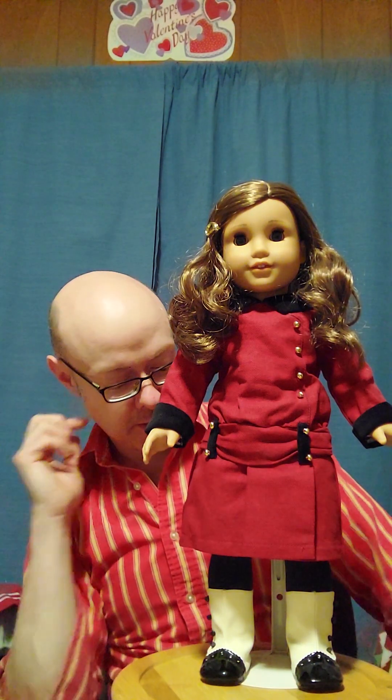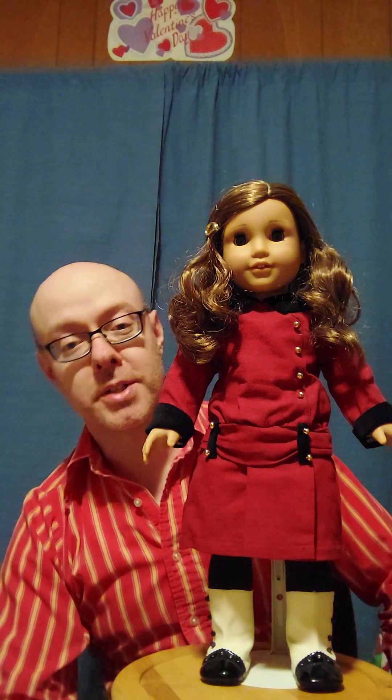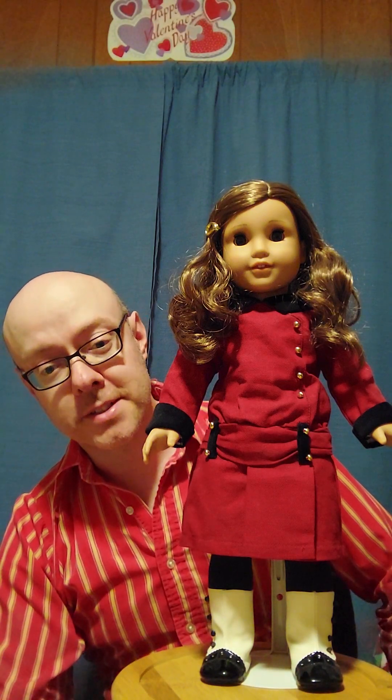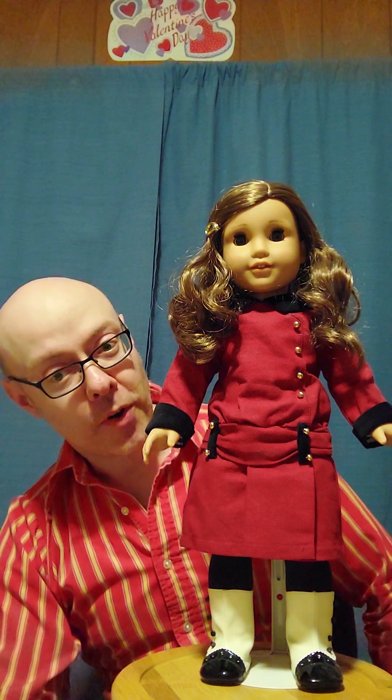I'm not going to be showcasing meet outfits if they don't have the accessories. I think the only two that are going to get that are Cecile and Marie Grace because they do have their complete outfits on with the accessories. I will showcase meet outfits at a later time when they're complete with the full meet outfit and the accessories.